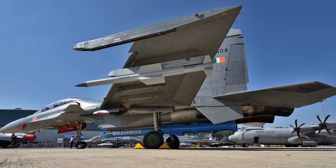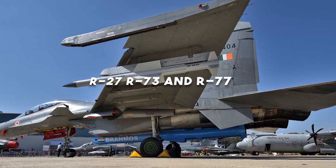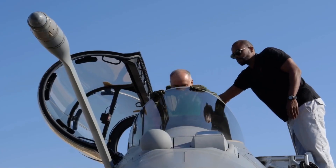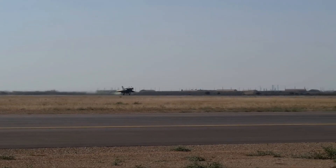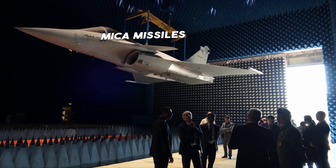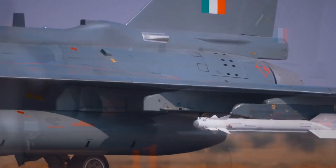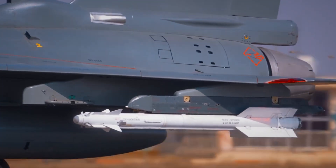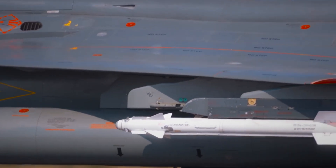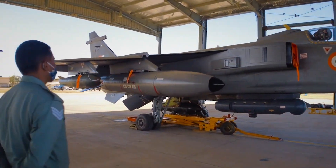The Indian Air Force is still primarily armed with Russian air-to-air missiles from the R-27, R-73, and R-77 families, but it also has Western air-to-air missiles such as Meteor BVR missiles and MICA missiles for the Rafale, as well as upgraded Mirage 2000. For the Tejas, Israeli Derby and Python air-to-air missiles are also used. The Indian Air Force has also chosen the next-generation Astra close combat missile, which will be used first on upgraded Jaguar DARIN III strike fighters.